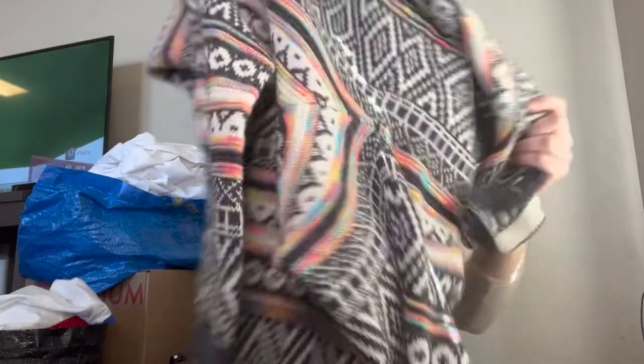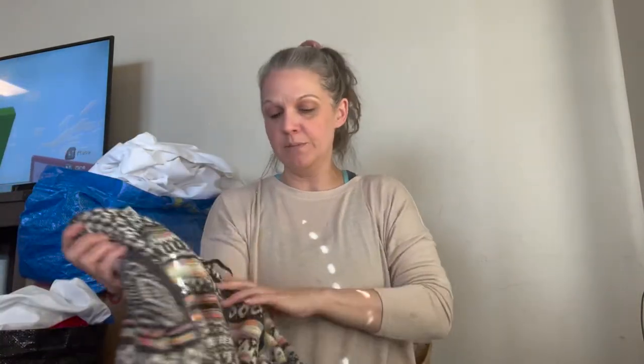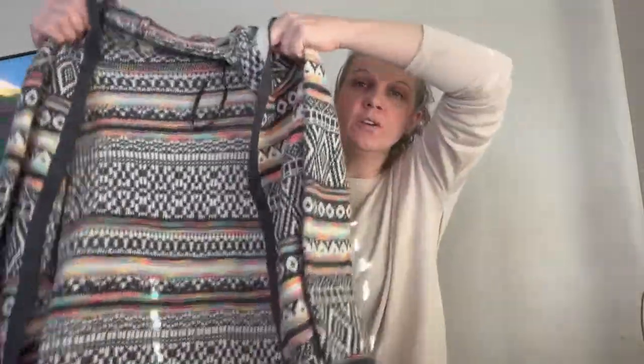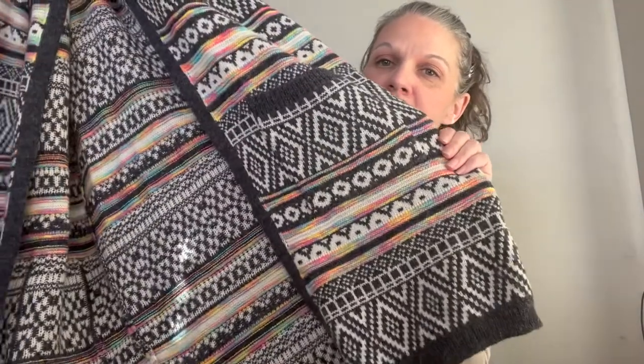Next is a piece I grabbed for style alone. It is by Manteau, size small — a hooded cardigan. I grabbed it because of the pattern and the colors. It's very vibrant, very different, and kind of neat looking.